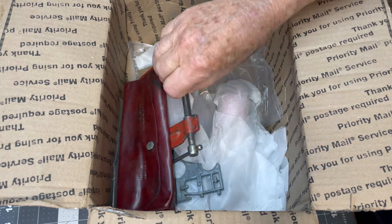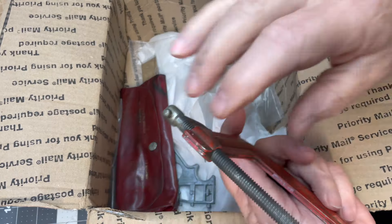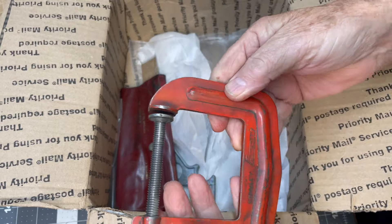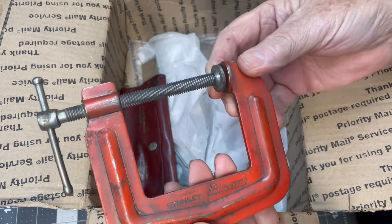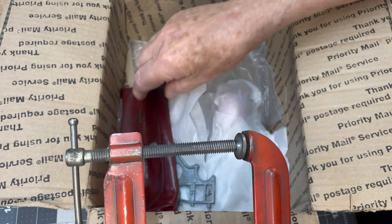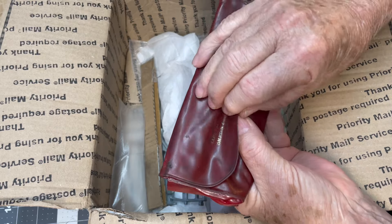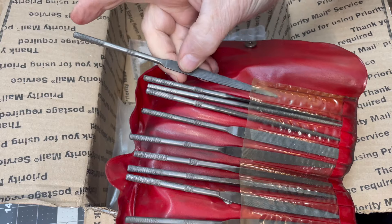Capital Auto Supply — comes with this little case, how cool is that! Awesome. Phoenix, Arizona. Wow, Stanley Handyman — check that out! I have never seen one of these either. I just recently in the last few months started collecting Stanley Handyman, and some of that stuff is just really cool to me.